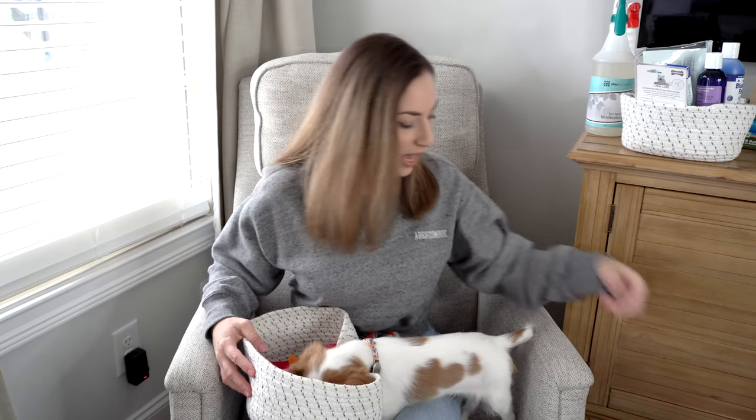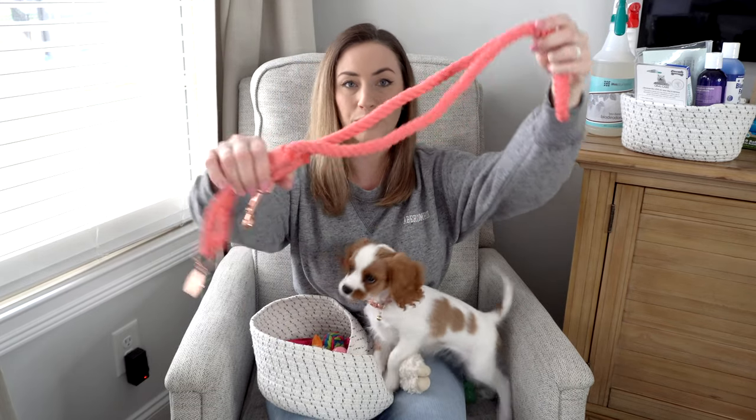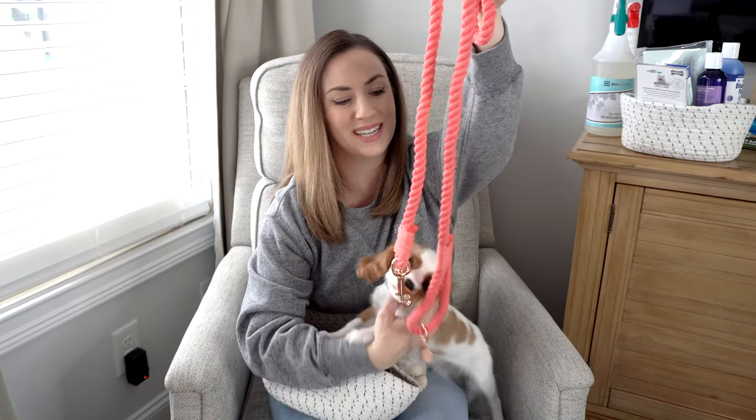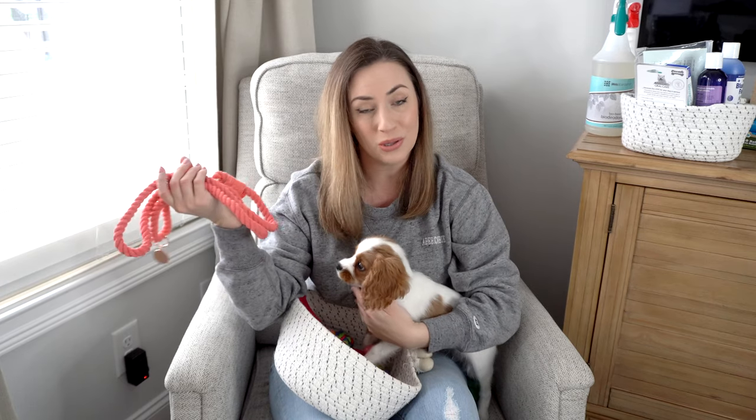The next thing you're going to want is a leash. You can get a retractable leash or a rope leash like I have. I actually purchased ours from Covology online — the person who makes and sells these is another YouTuber over at Herky the Cavalier, so I love supporting other YouTubers. Definitely grab yourself a leash; I really like rope leashes because they're beautiful and match all her stuff.